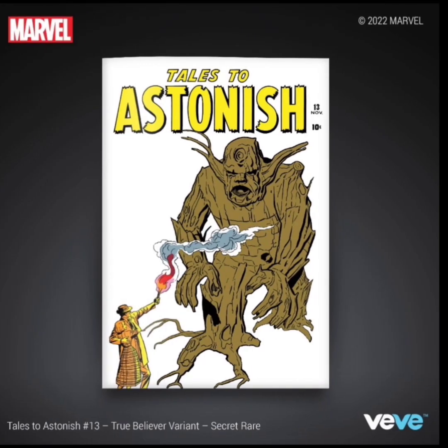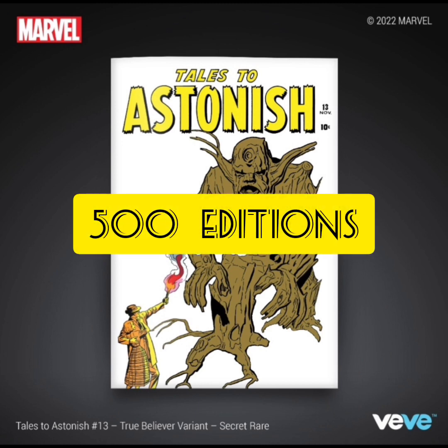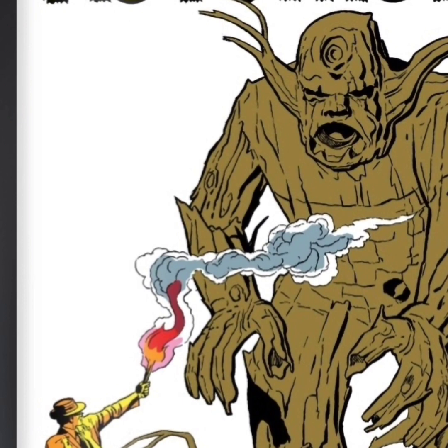The last one is going to be a secret rare, and this one's going to have 500 editions. They're showing the old school Groot here, which I'm not really liking the way that he's drawn. It looks like someone is almost throwing smoke or fire at him to keep him away. So this one's pretty decent.